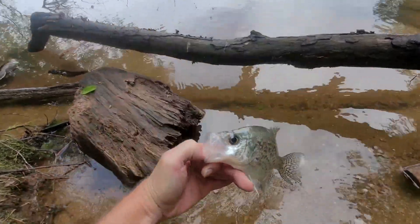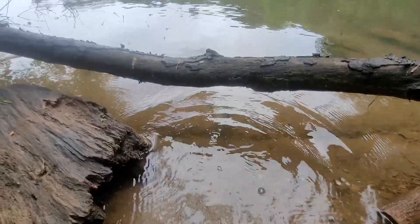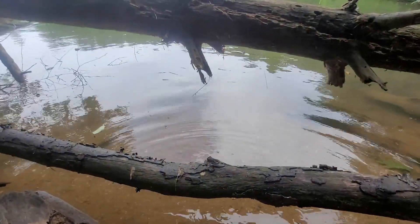Let's get this crappie back. There he goes. Doing okay.